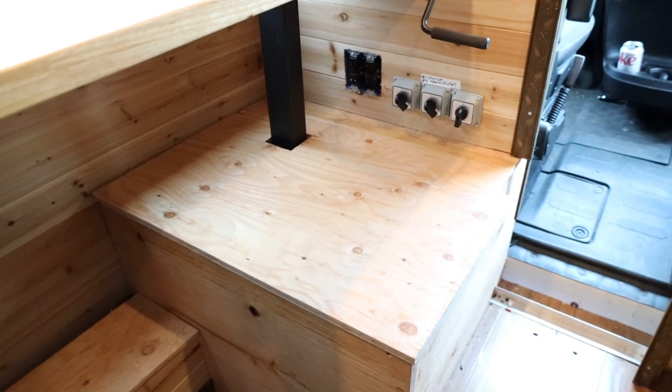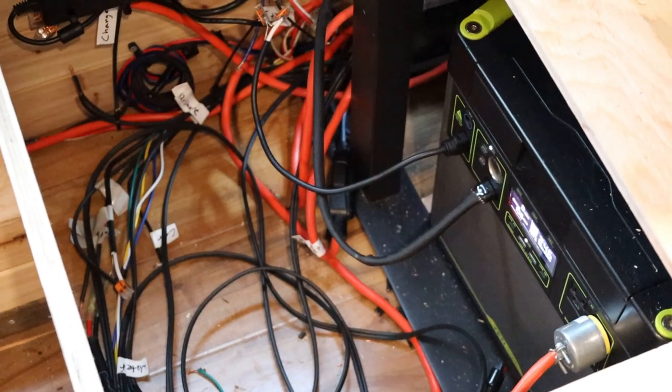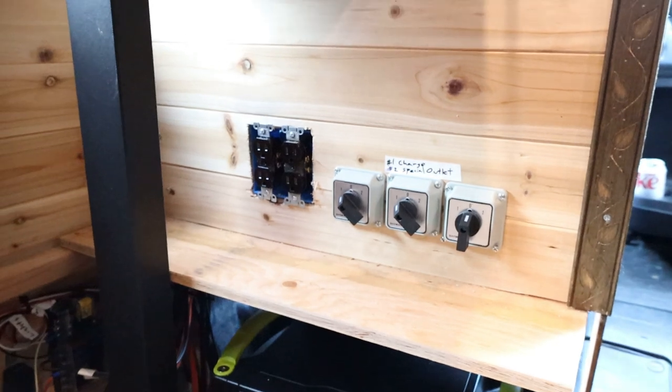I've also been plugging away at my battery box, and it's still very much a work in progress, but we've added in some switches for charging and a few outlets.